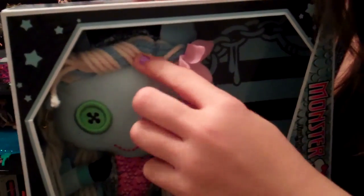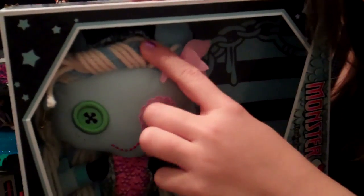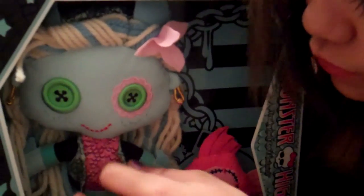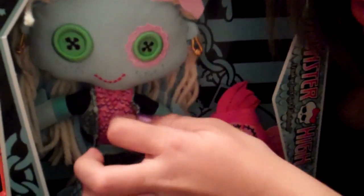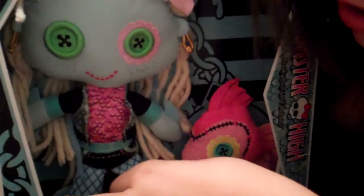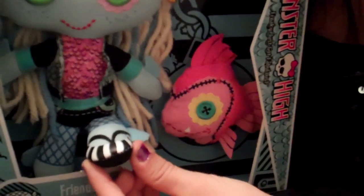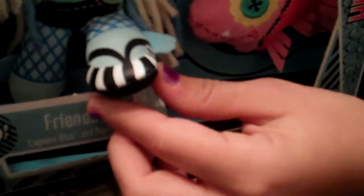Laguna Blue has a flower in her hair, like always. Her hair is blonde and blue. Her clothes are also very fabric and it's soft. She has blue leggings and fins. These are her shoes — they kind of look like Frankie Stein's if you really look at them. These are her buttons.